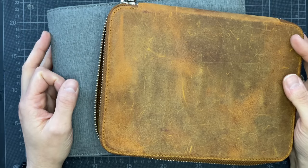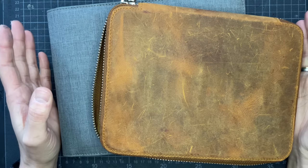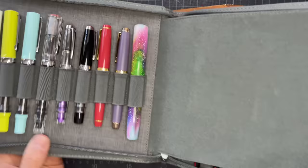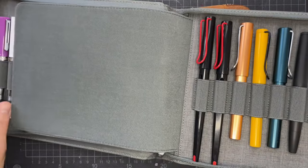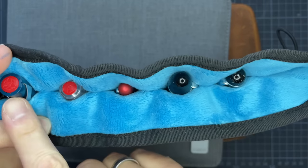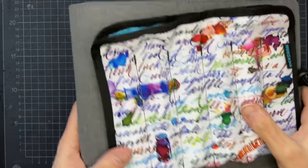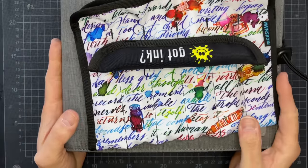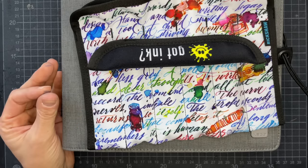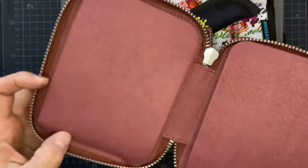I should have counted before I started this video. I have something around 40 — well, this pen case is full, that's 20. This pen case is not full, that's 38. 39, 40, 41, 42, 43 — and now I'm missing one of them. 44 fountain pens in my collection at the moment.